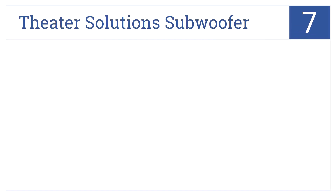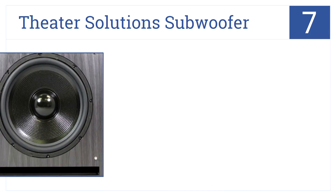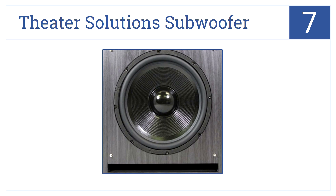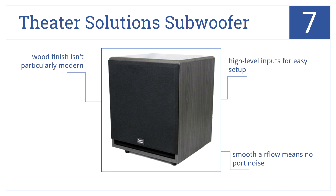At number 7, the Theater Solutions subwoofer shines with full-bodied sound and is built with moisture-resistant materials to ensure many years of optimal performance. It has high-level inputs for easy setup, and its smooth airflow means no port noise. But its wood finish isn't particularly modern.